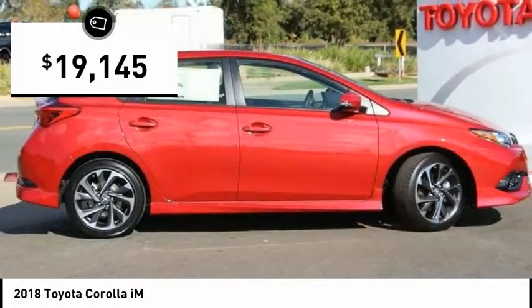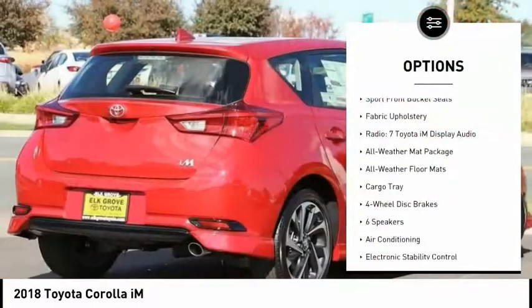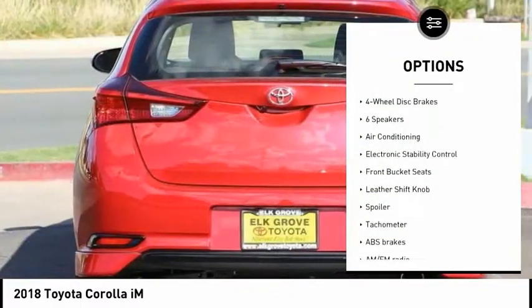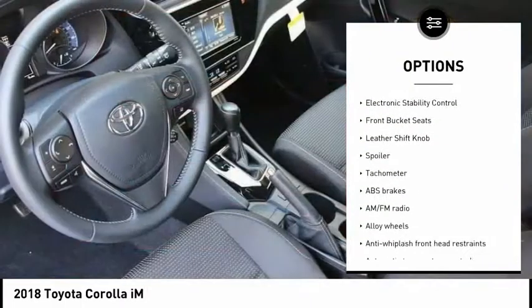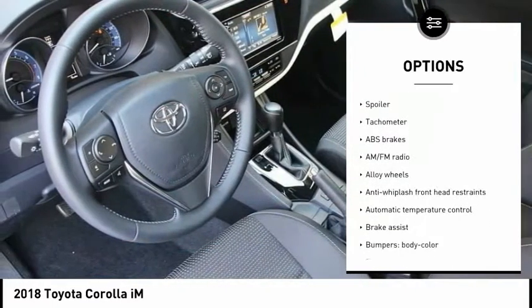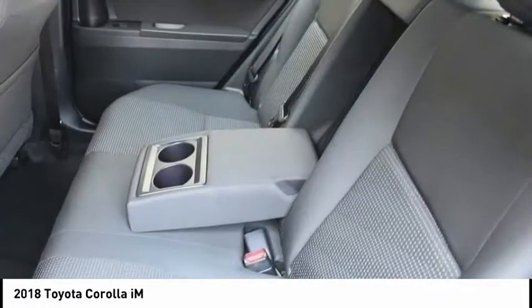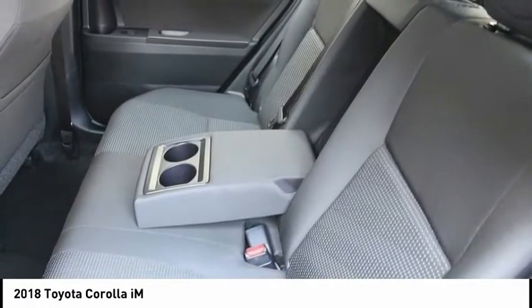Here are some of this vehicle's great options: traction control, leather-wrapped steering wheel, air conditioning, dual airbags, power steering, alloy wheels, floor mats, four-wheel disc brakes, center armrest, and electronic stability control. Is love at first sight really possible?